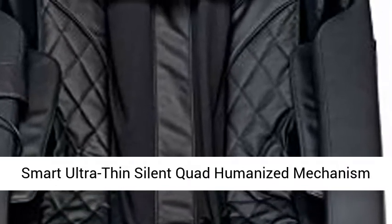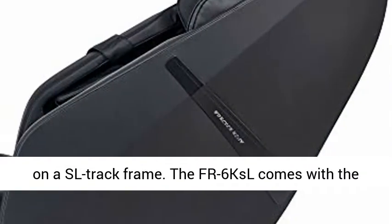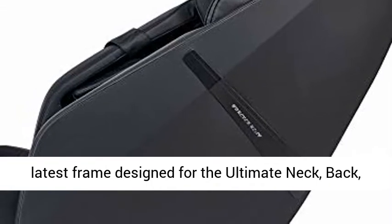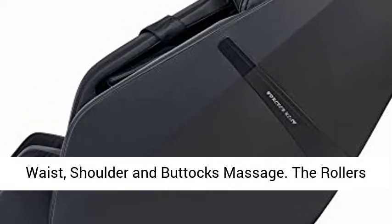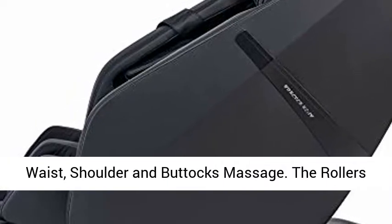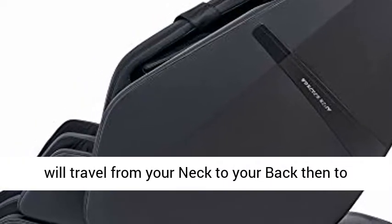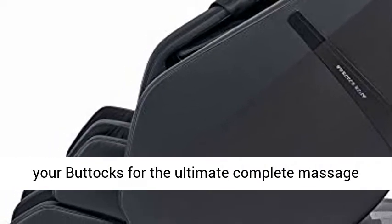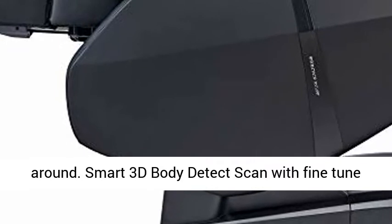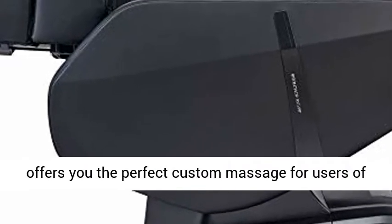The FR6 KSL is equipped with a smart ultra-thin silent quad humanized mechanism on a BSL track frame. The FR6 KSL comes with the latest frame designed for the ultimate neck, back, waist, shoulder, and buttocks massage. The rollers will travel from your neck to your back then to your buttocks for the ultimate complete massage around.